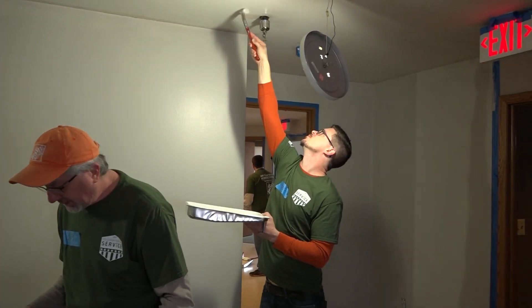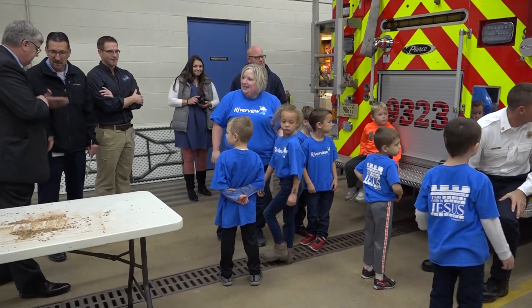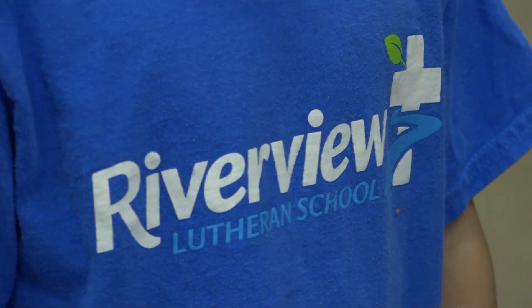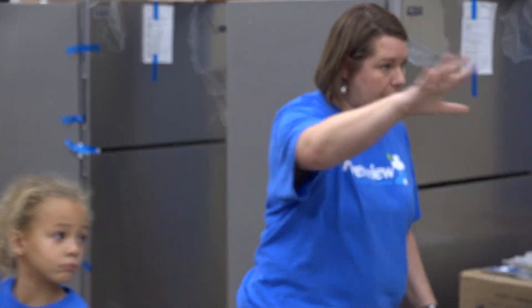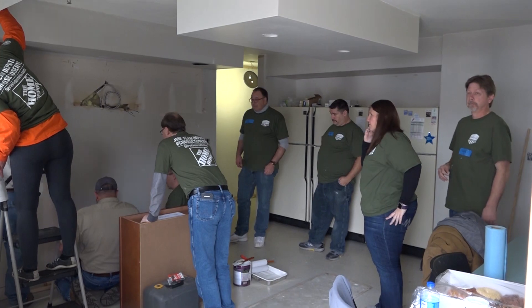Renovations of the kitchen, hallways and bathrooms came about because of a tour a class of preschool students at Riverview Lutheran Elementary School had in the spring. Teacher Melissa Brown says she knew right away the nearly 30-year-old station could use some updates.